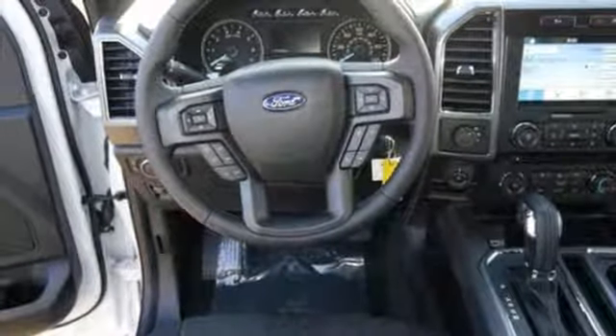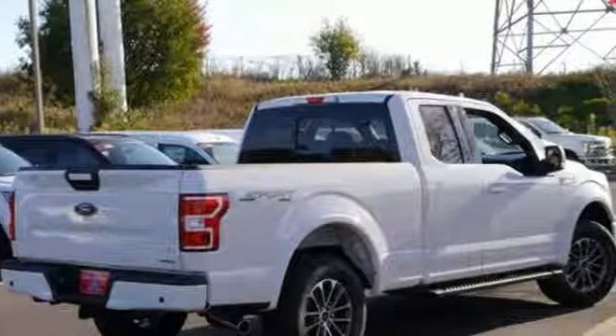Brawn, safety and fuel efficiency. This F-150 is a smart choice. Come in for a test drive.